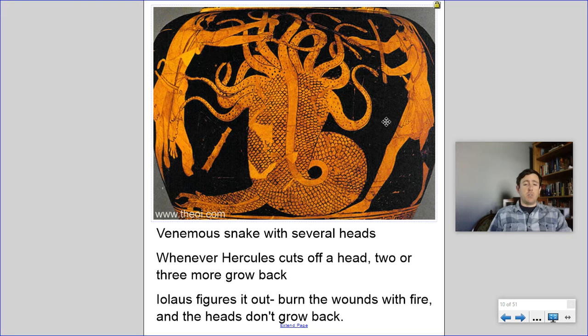The very famous gimmick of the Hydra is that when you cut off one of its heads, two or three more grow back. Very rarely you see authors say it already had a bunch of different heads and each head just grows back on its own. More often you see that it gets worse and worse with time.